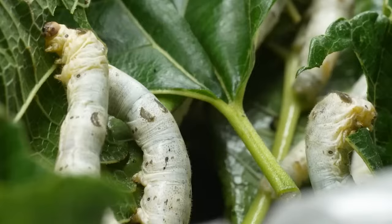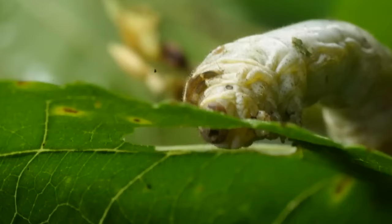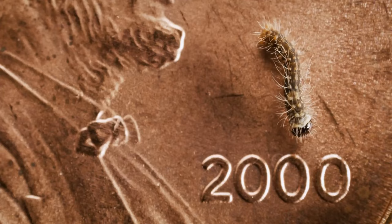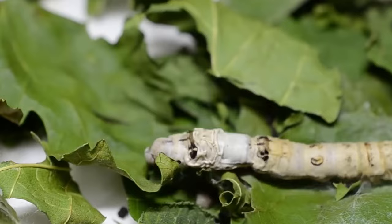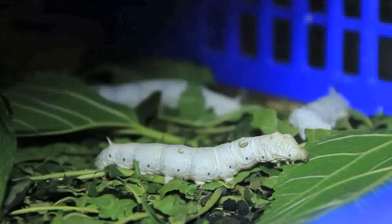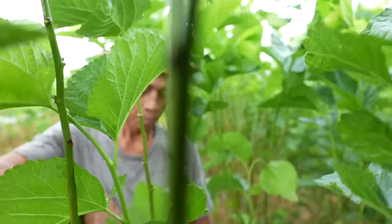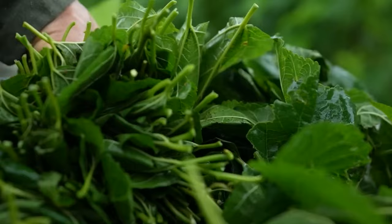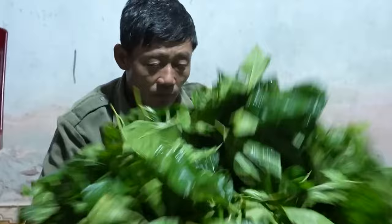Once hatched, the larvae, or silkworm caterpillars, are fed a diet of mulberry leaves every hour over 25 to 30 days. They voraciously consume these leaves, growing rapidly during this stage — from one-eighth of an inch to 3.5 inches. Due to their rapid growth, they shed their skin a total of four times; each stage of this growing and shedding process is known as an instar. Because mulberry trees play a crucial role in silkworm cultivation, farmers meticulously tend to mulberry orchards, ensuring an abundant supply of leaves to feed the silkworms.